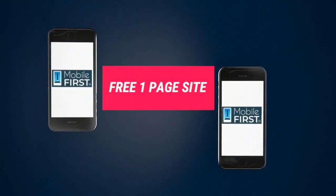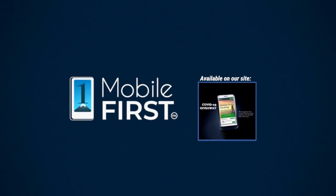Do you want to have a free one-page website? Get your revenues stabilized. Convert threats into opportunities. Our COVID giveaway is our little step to help — available on our site at mobilefirst.ca.